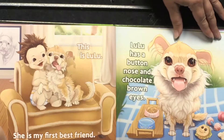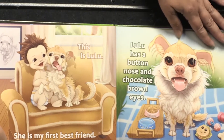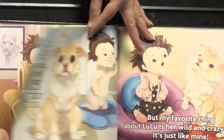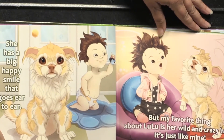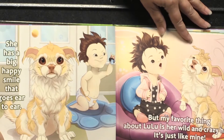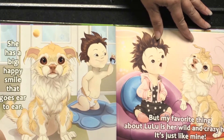She is my first best friend. Lulu has a button nose and chocolate brown eyes. She has a big happy smile that goes ear to ear. But my favorite thing about Lulu is her wild and crazy hair. It's just like mine.